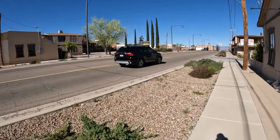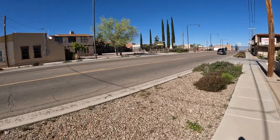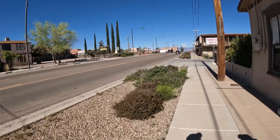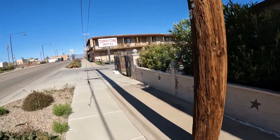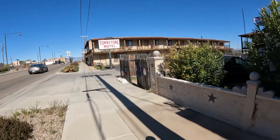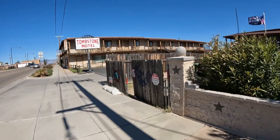This place was for sale. I wonder if anybody bought it. It doesn't look like anybody's renting any rooms. Probably need a ton of work — better to knock it down and start over.